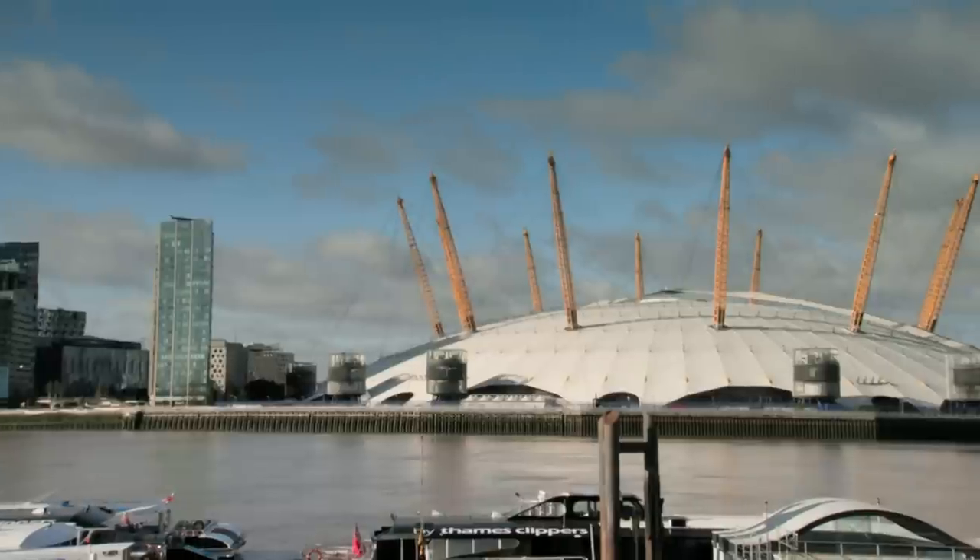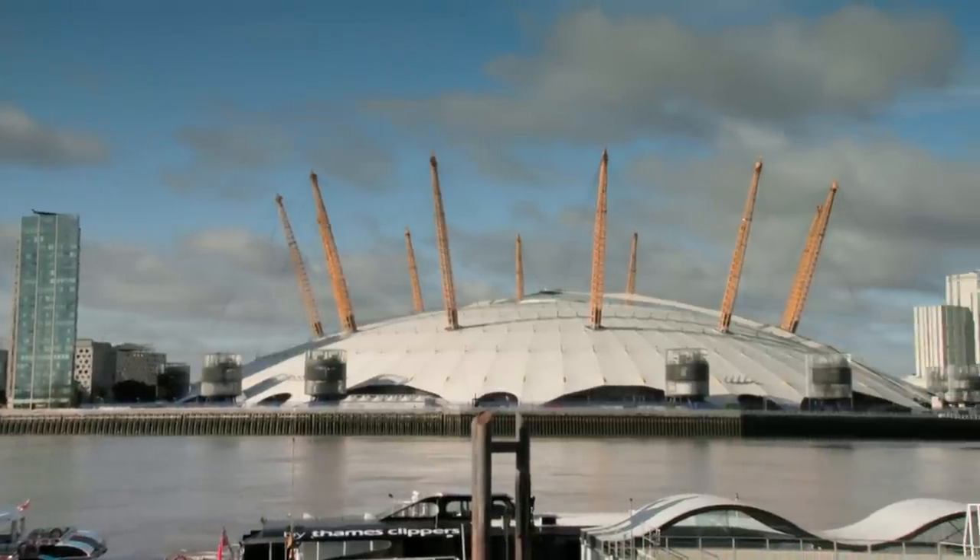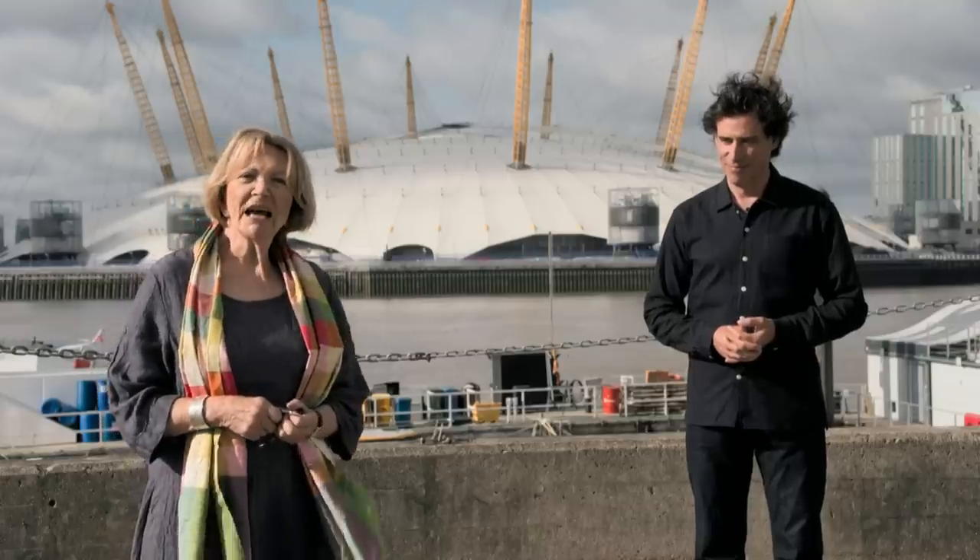Domes. For centuries, they've been inspiring artists around the world — the Taj Mahal in India, the Hagia Sophia in Istanbul, and Florence's Great Renaissance Basilica.